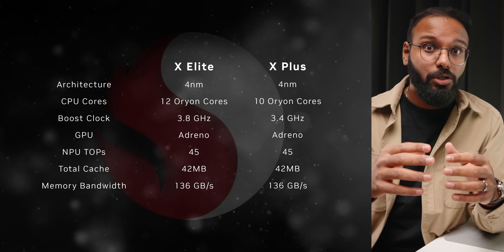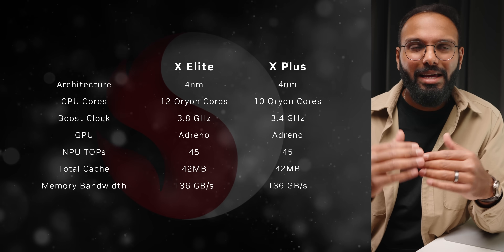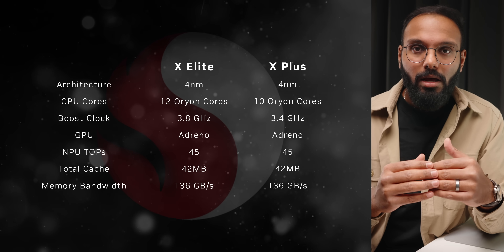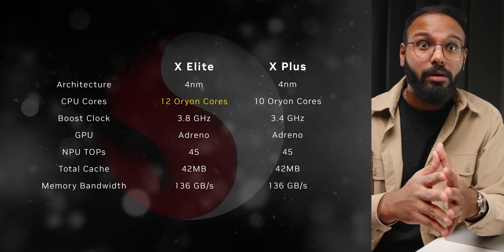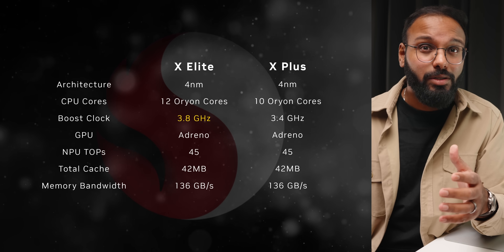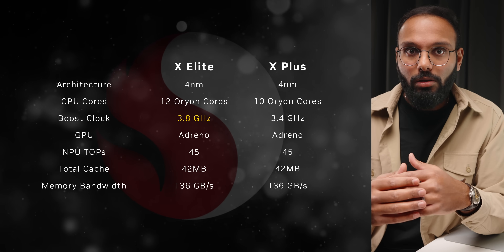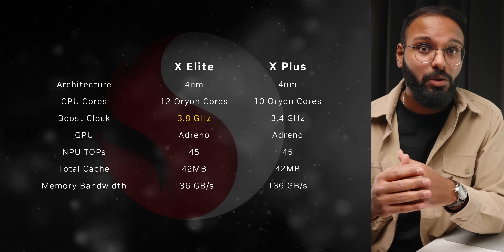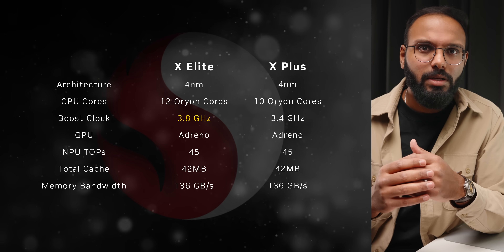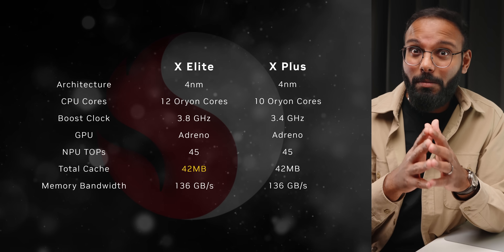There are two platforms: X-Elite, positioned as the flagship offering, and X-Plus, its counterpart with slightly scaled-down specs. X-Elite boasts 12 Orion high-performance cores capable of reaching boost clocks of up to 3.8 GHz across all cores. Additionally, with dual-boost technology, two of these cores can surge to an impressive 4.2 GHz under certain conditions, and you get a substantial 42 megabytes of cache as well.